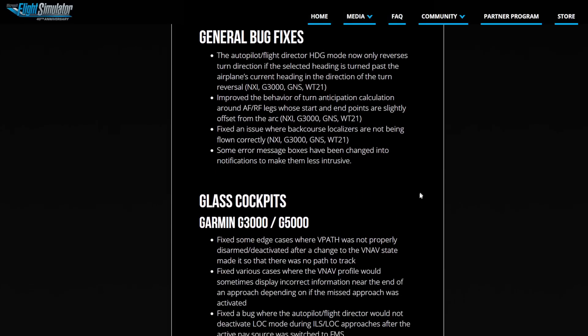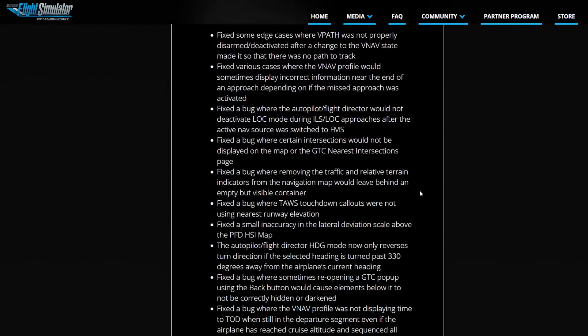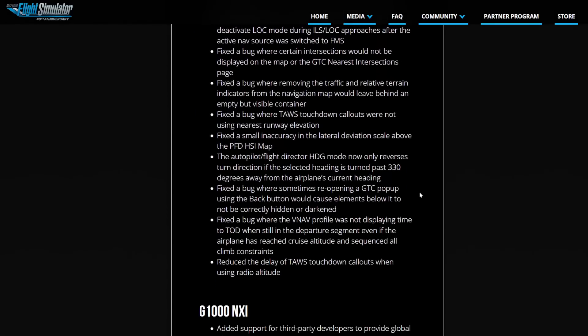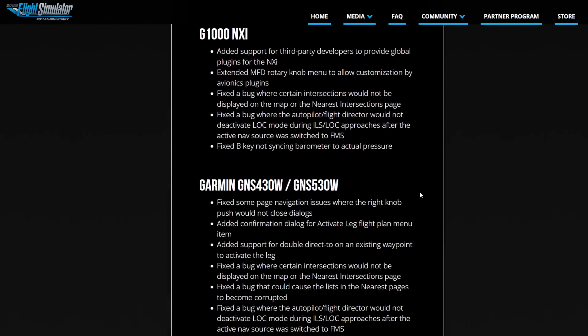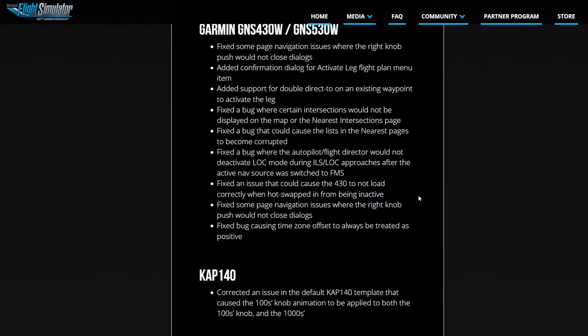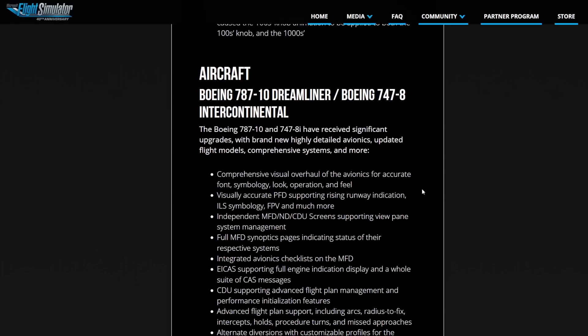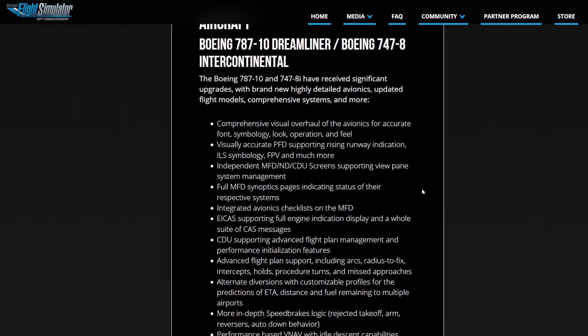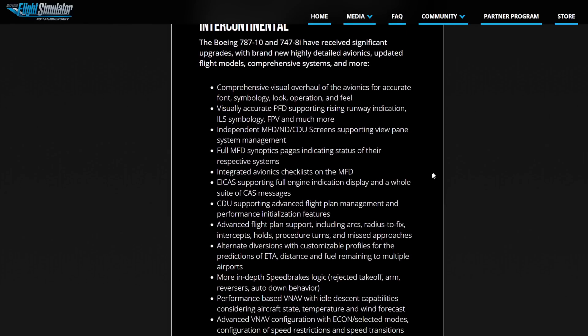Going on from there, we have quite some changes to the G3000 and G5000 as well. But obviously, let's continue on to the most important stuff. The 787-10 and the 747-8i have received significant upgrades with brand new, highly detailed avionics, updated flight models, comprehensive systems and more.